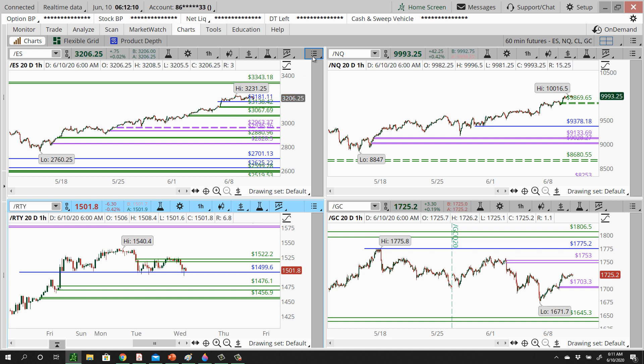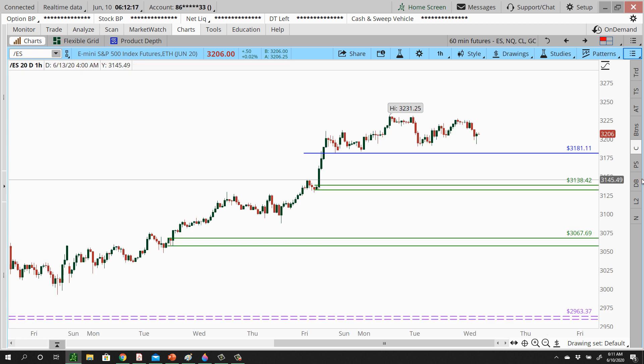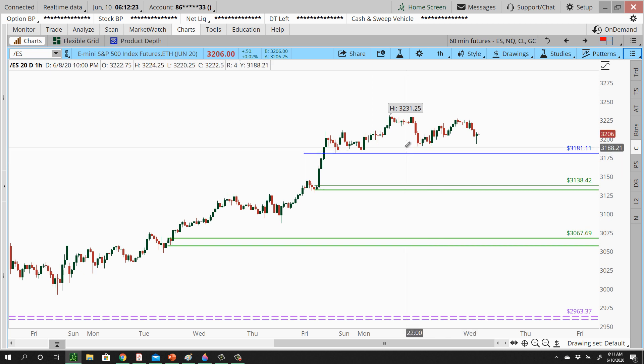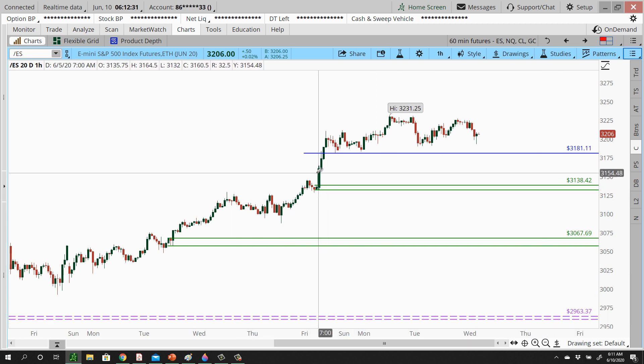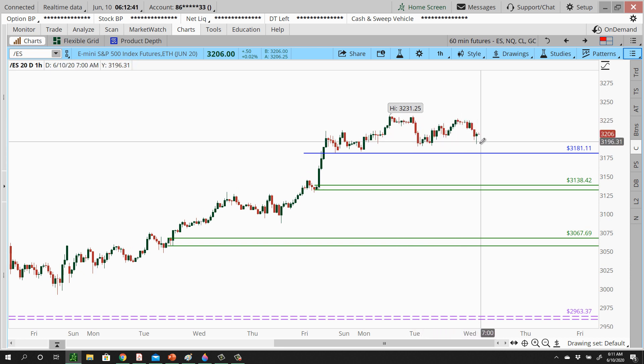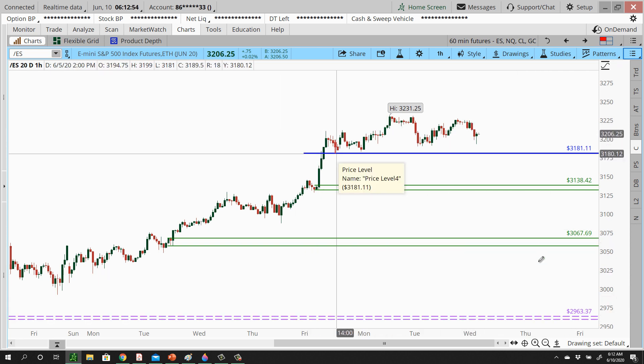Moving to the S&P — we're basically flat from yesterday's close, about half a point. Yesterday we identified 3181 as a potential area if we see weakness for a possible breakdown. When I look at this, my eyes immediately go to this shape — this swing high right here, this swing high right here, and this swing high right here. A lot of people would consider this a small head and shoulders pattern.